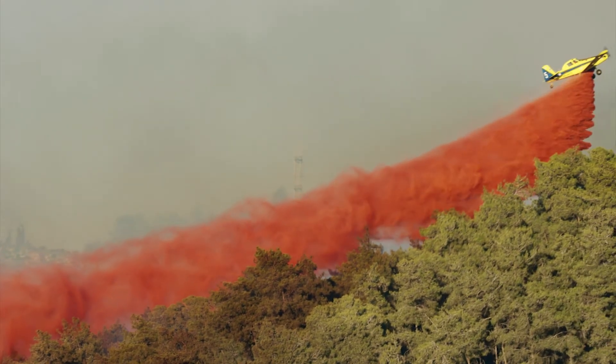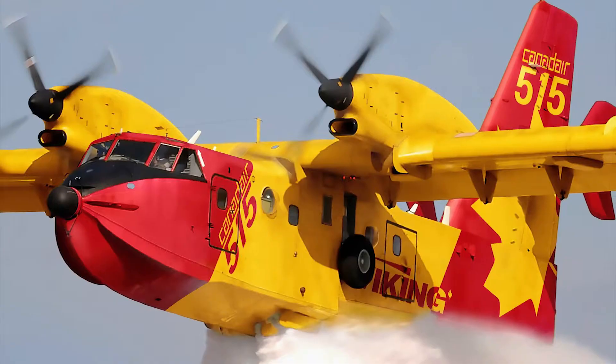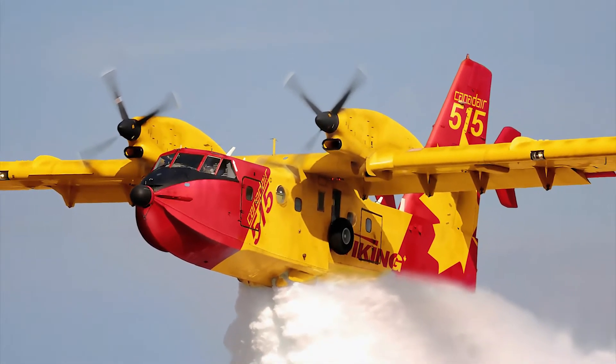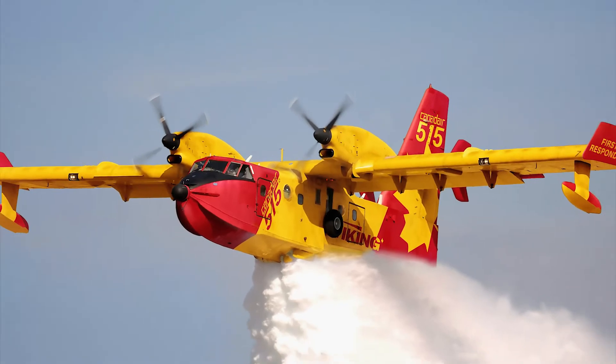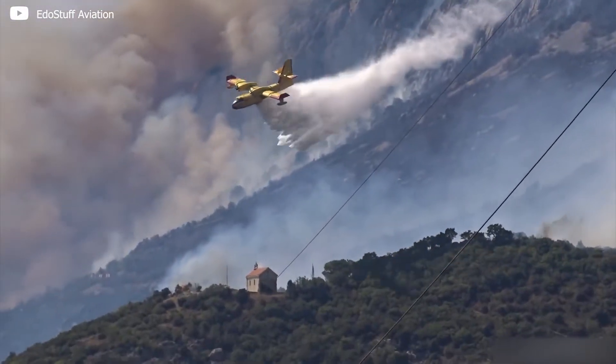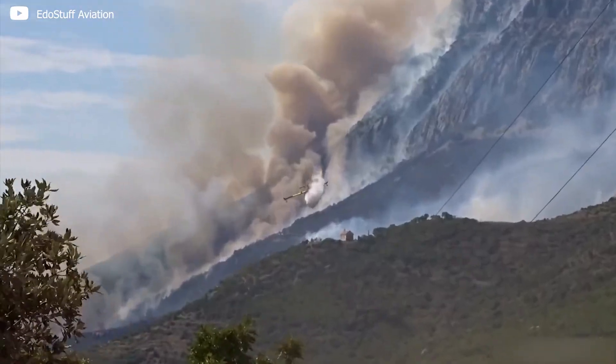The paint job on these aircraft is very flashy, and one frequently asked question is why it's painted that way. Despite the super-dense smoke, visibility is essential. When these aircraft fight fires, it's a very action-packed circuit, and safety is the primary goal.